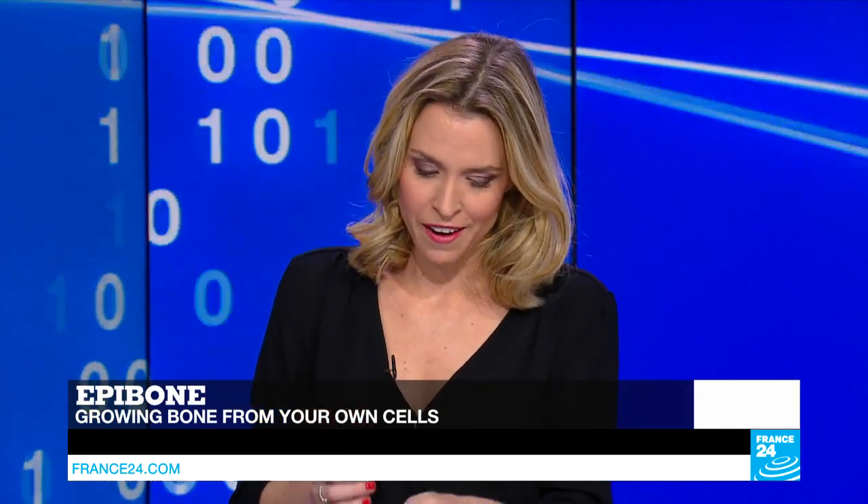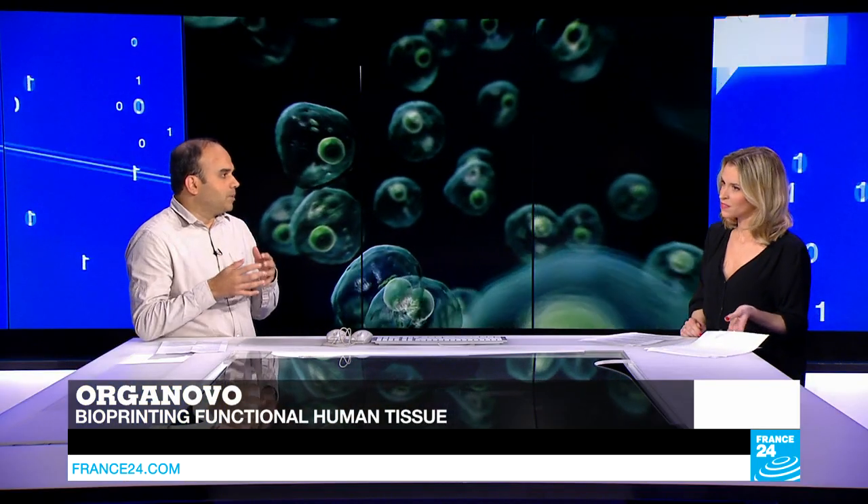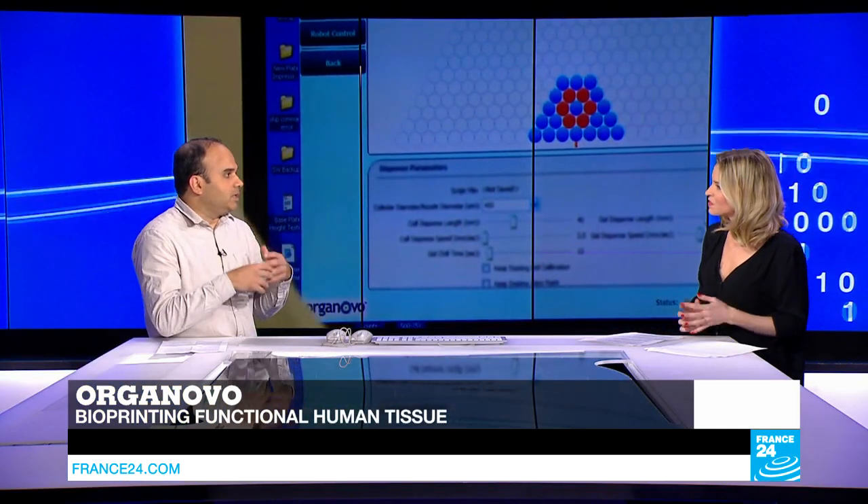The field of biotech hasn't remained untouched by 3D printing. The company Organovo has taken it a step further by 3D printing miniature livers and miniature kidneys. These are not complete replacement organs, but smaller organs used to test different drug therapies. The same company is also producing small tumors using bioprinting, for the same purpose of testing the efficacy of different techniques.